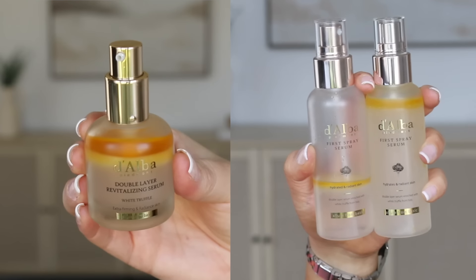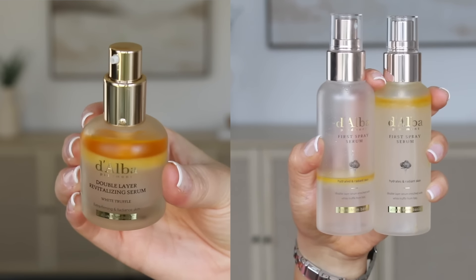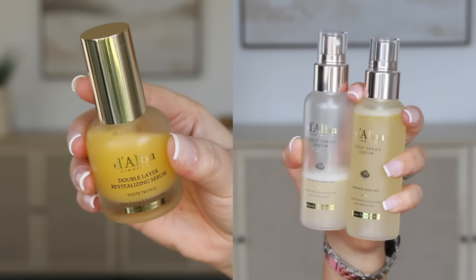We're going to start off with our skin today. I do have a new product from Delba — it's their double layer revitalizing serum. I already know how much I love the first spray serum, and I'm so thankful because Delba is sponsoring this portion of today's video. The double serum is an advanced version of the first spray serum. Application is different — I use the double serum as skincare and prep, and the first spray serum to finish makeup or refresh.